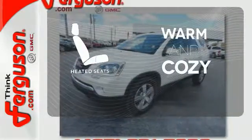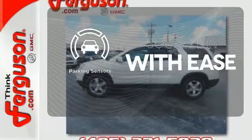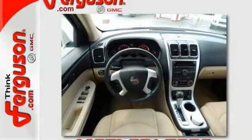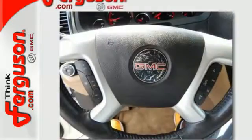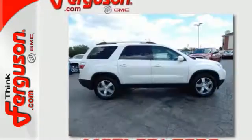Wrap yourself in the comfort of heated seats. The parking sensors let you squeeze into tight spots with ease. This remarkable Acadia is a safe buy with stellar crash test scores, the latest high-tech safety features, and GMC's legendary build quality.